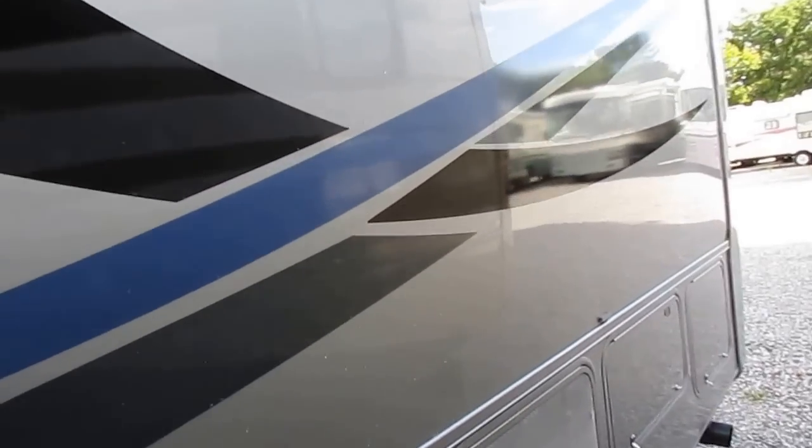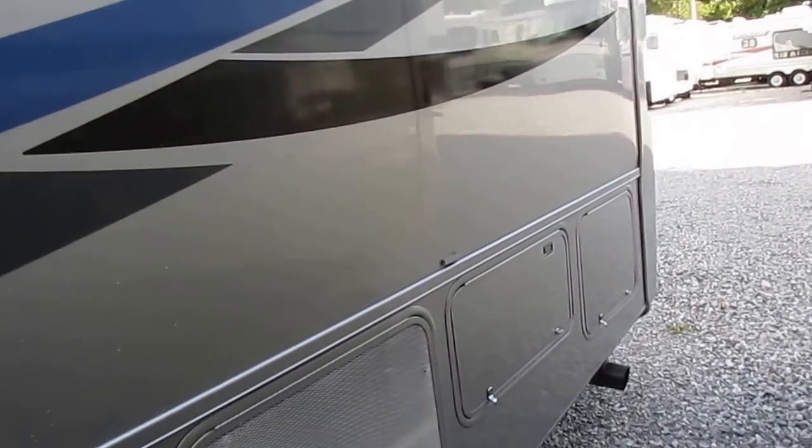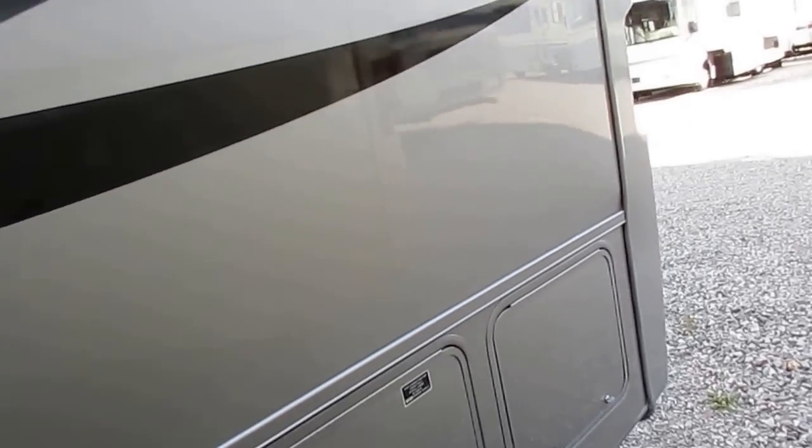It hasn't been sitting out in the elements or anything like that. It's got Holiday Rambler's famous nine-layer fiberglass top roof, so no rubber roof you have to worry about servicing every year.